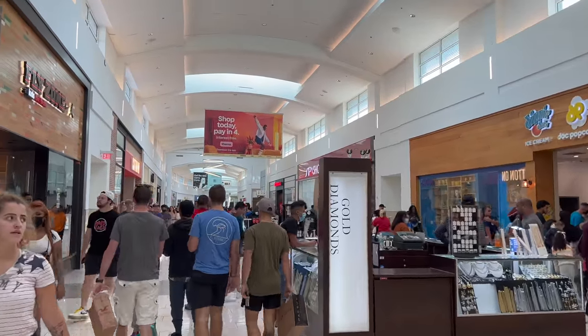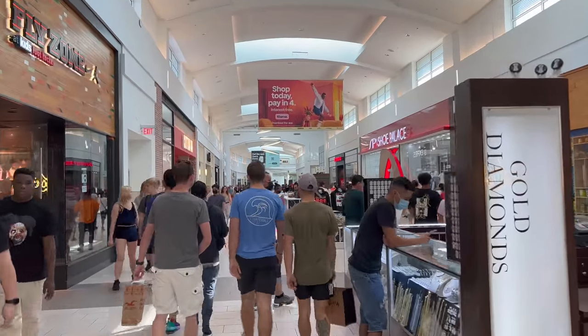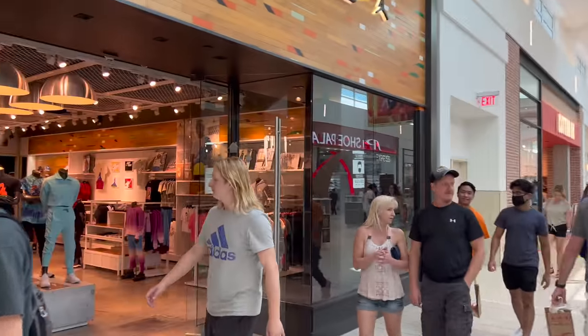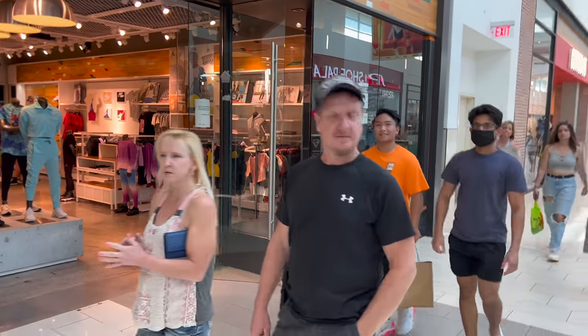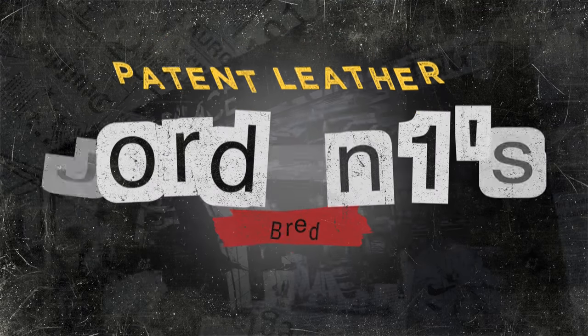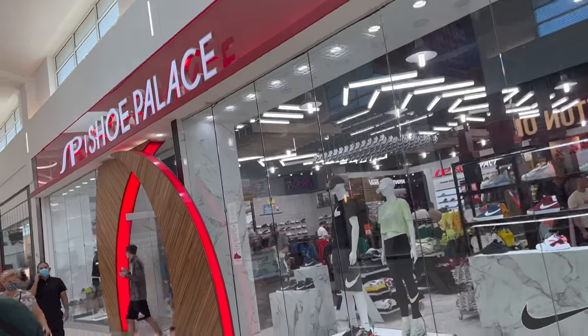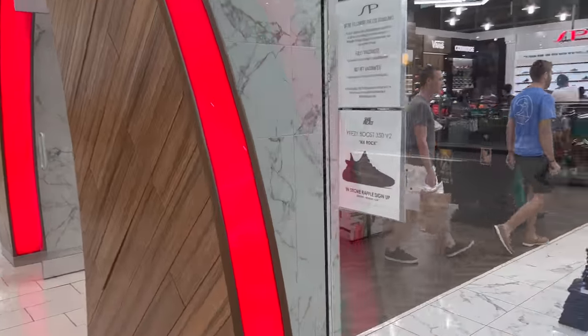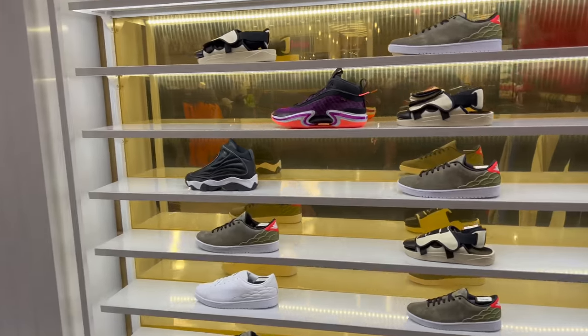Just arrived at Shoe Palace in the Florida Mall. Met a homie who watches the channel. Let's see if they got the bread ones — nah, they got the Yeezys though, the MX Rocks. All right, so while we're in here we'll take a look at some shoes.